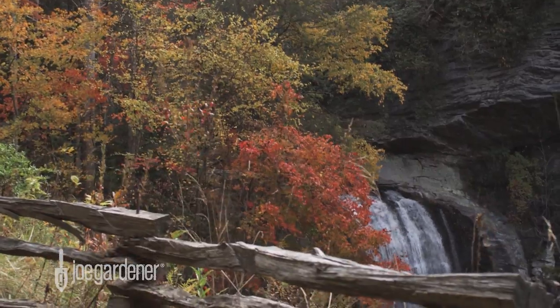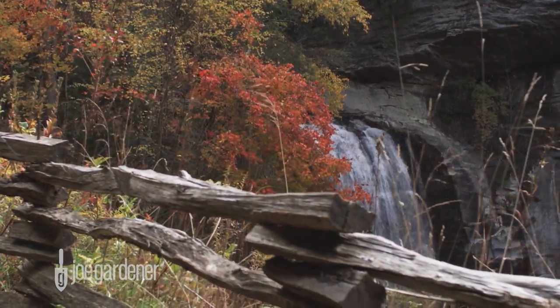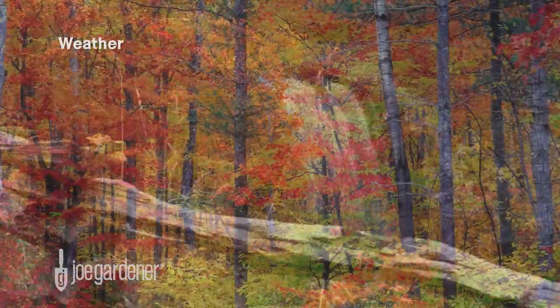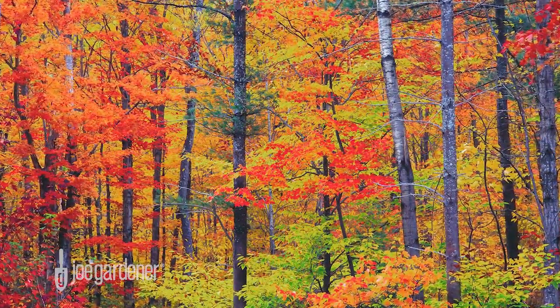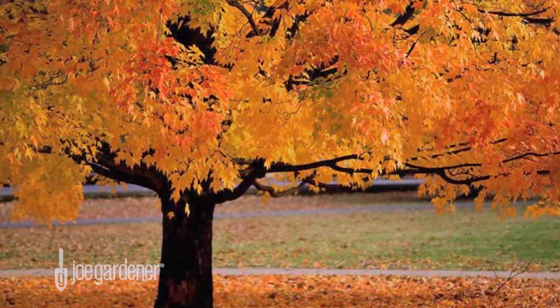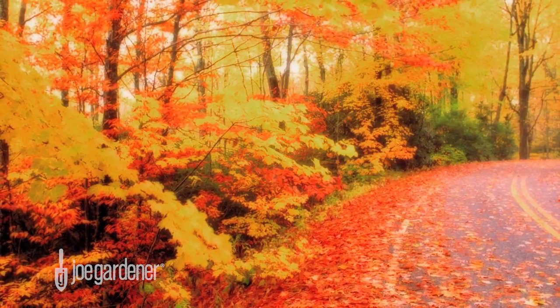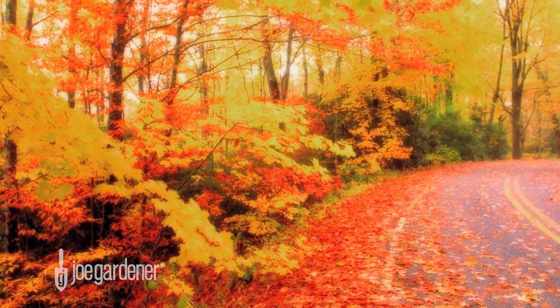The third factor, and the one most responsible for the intensity of autumn color, is the weather. The most brilliant fall displays are the result of a warm wet spring, a mild summer, bright sunny autumn days, and cool but above-freezing nights. When this combination comes together, the result is the most vivid color exhibition.